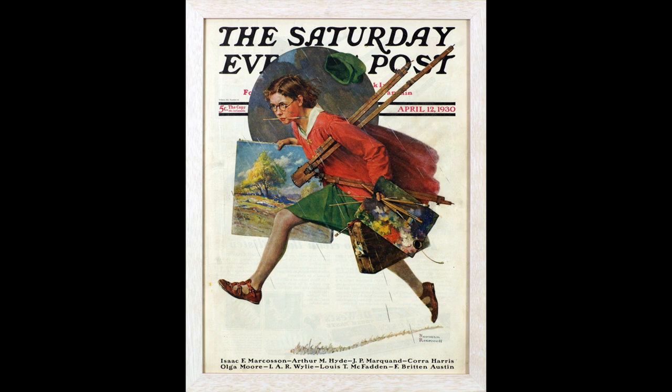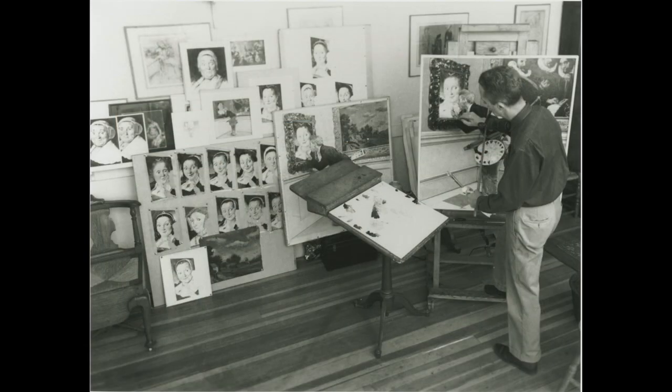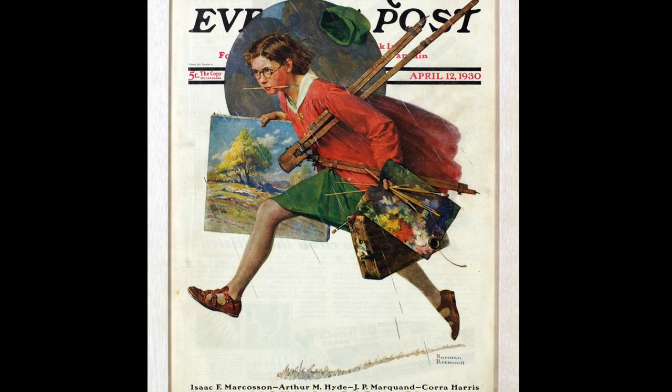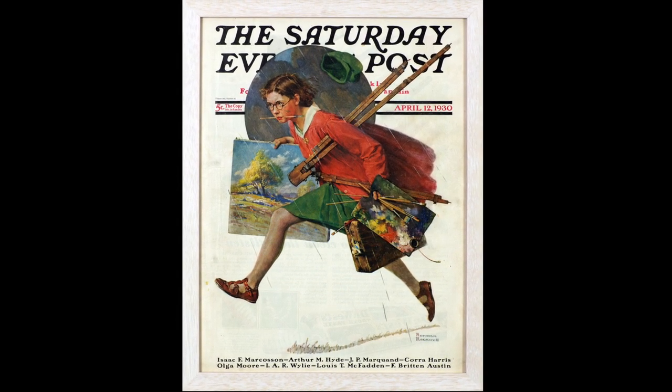The other interesting thing is that even though this girl has been painting outdoors—and we know that because we can see she painted a beautiful landscape scene—Norman Rockwell did not like painting outdoors very much and didn't do it often. He usually painted inside his studio from sketches or photographs of his models. The only time he painted outdoors was when traveling, and he always carried a paint box just like the one in this picture—he may have even used his own as a model.